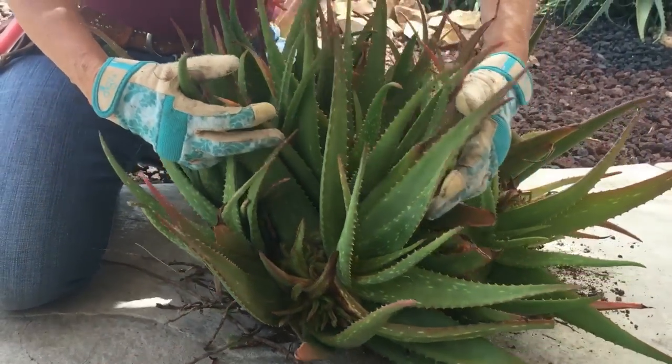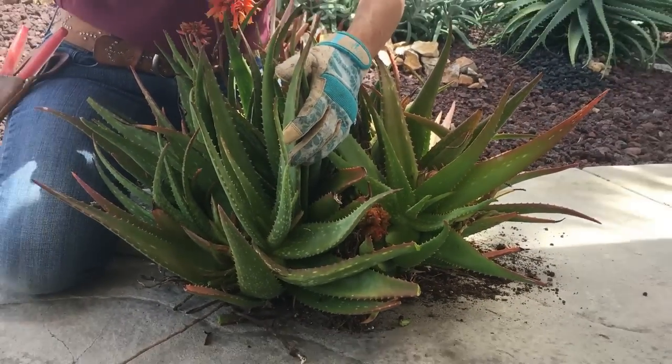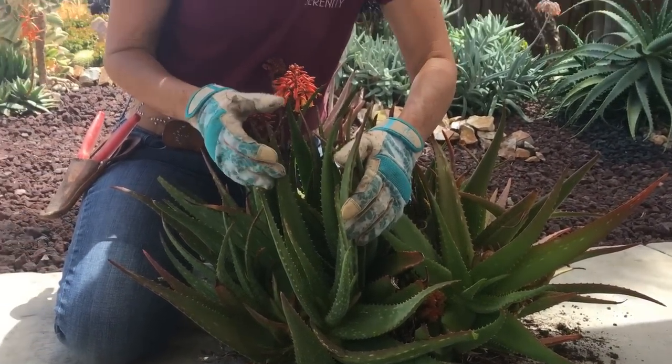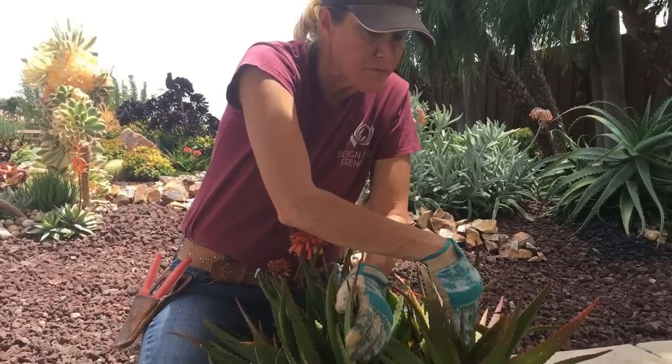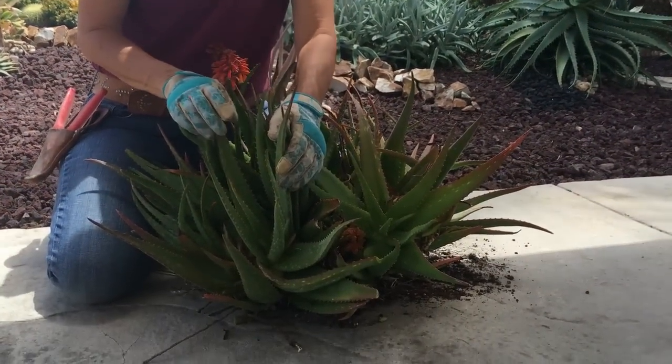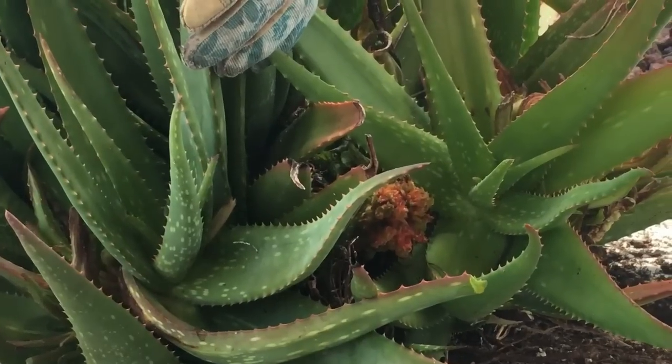This is fatal. So if you see these galls caused by the aloe mite on any of your aloes at home, you're best off disposing of the entire plant. The mite is microscopic, and even if you cut off the affected areas, chances are good that the disease is going to continue to come back.